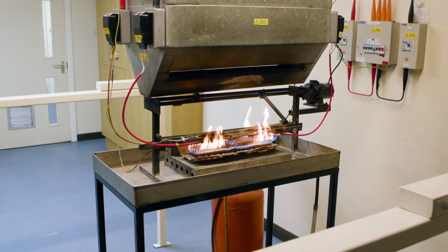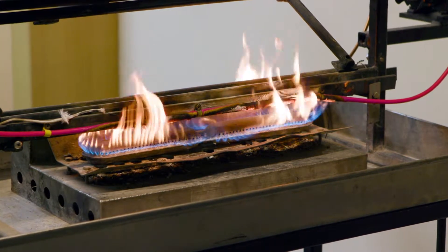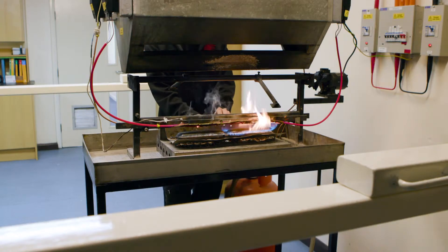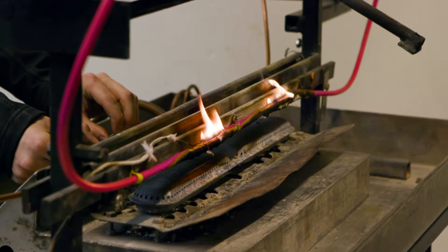As you can see, after only a matter of minutes the polymeric cable quickly begins to break down, burn and provides fuel to the fire. When the gas burners are turned off the polymeric cables continue to burn, feeding the fire.